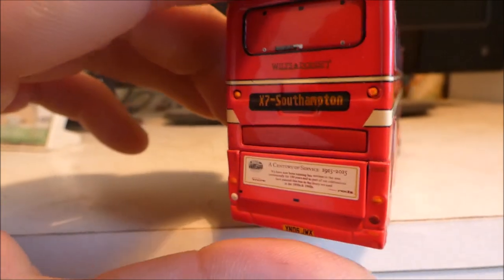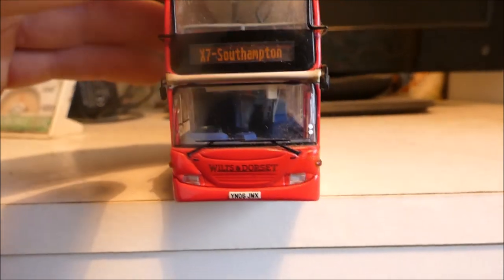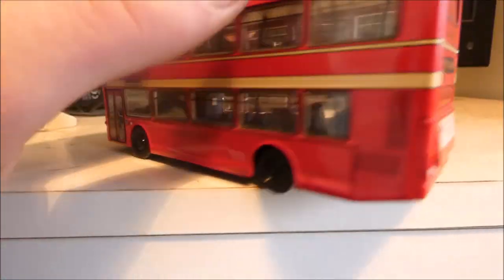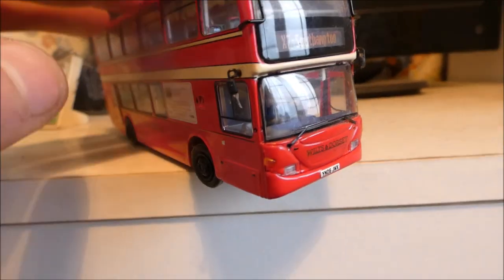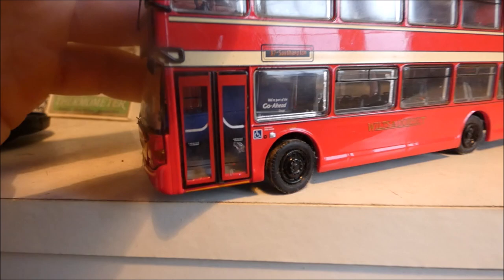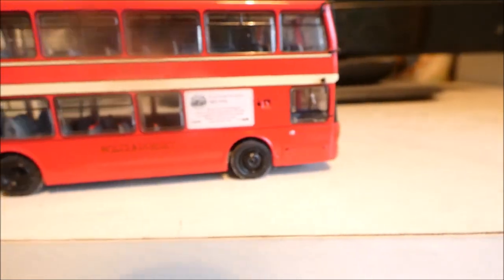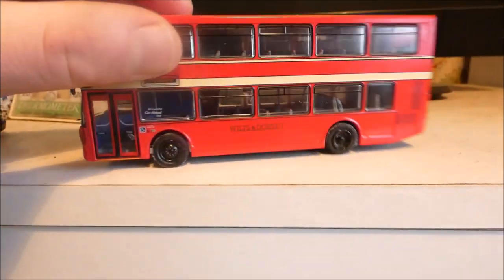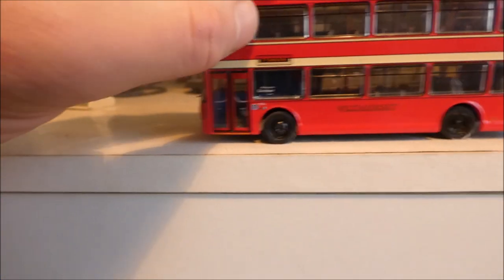Beautiful — I remember Wilts & Dorset when I was little. That's a really nice bus. The fleet number is 1020 — just try not to confuse it with the time! It's a lovely double-decker, ideal for doing school runs, leisure services, and that.